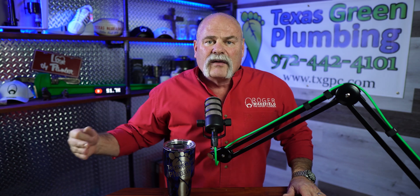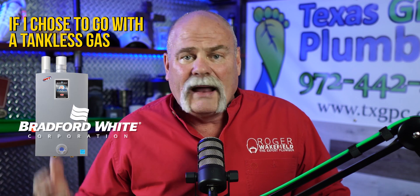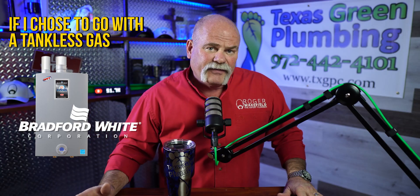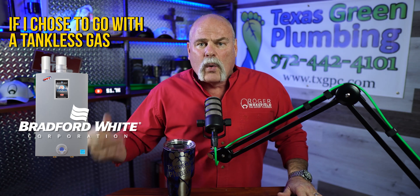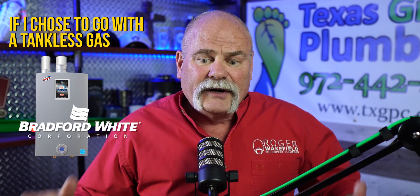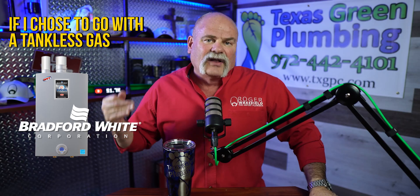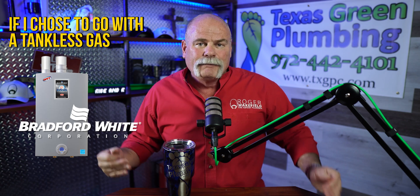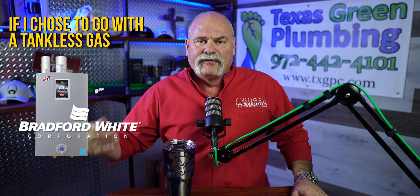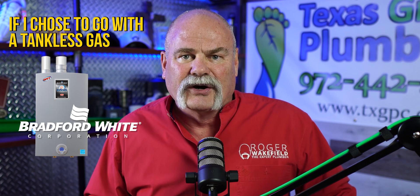If somebody's in another bathroom, they're covered by the other unit. If I'm going tankless gas, I'm probably going Bradford White. It's new to market for them, but they understand water heaters. I've gone up to their facility, studied their water heaters, taken their tankless apart — I really like it. There are a lot of good things about it and it's really easy to work on.